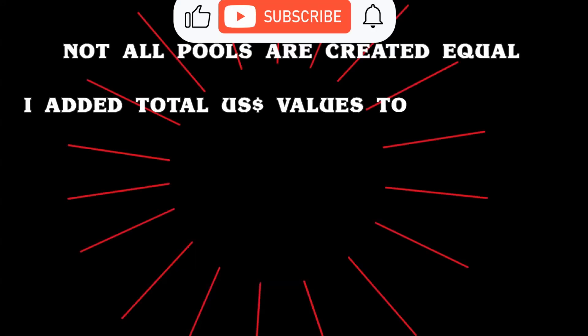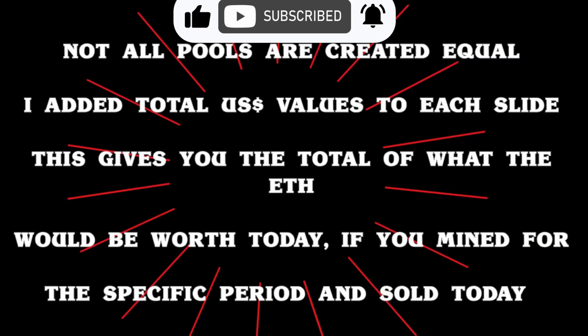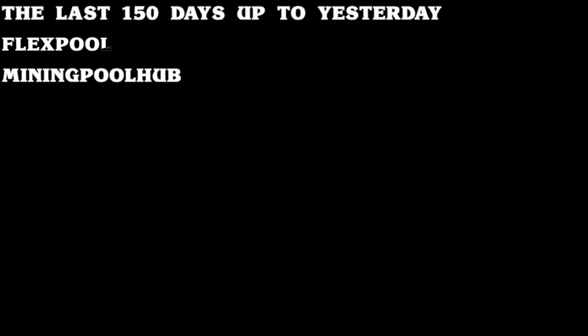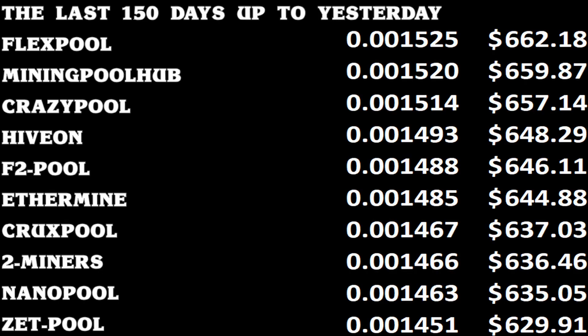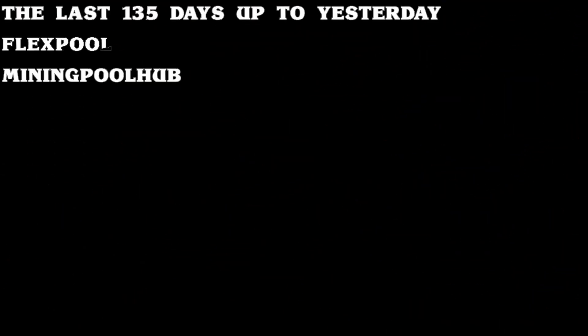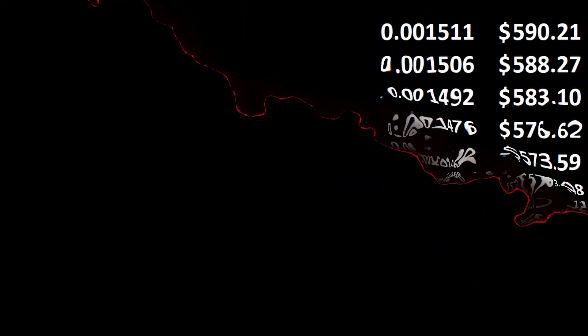Hi everyone, welcome to the Biz with Bruce channel. In today's short video, we're looking at the top 10 ETH or Ethereum mining pools. For the new viewers here, I am a financial specialist with 25 years of experience in various financial roles, from bookkeeper in the 1990s all the way up to chief financial officer or CFO. I have done it all and saved people and various companies billions.